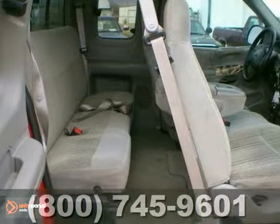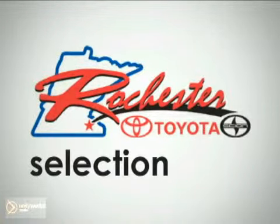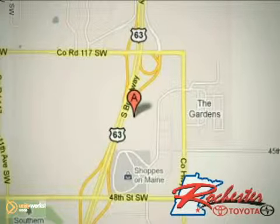You need to see it in person — stop by for a test drive. At Rochester Toyota Scion, we're all about service and selection. We are conveniently located between 40th Street and 48th Street Southeast on Highway 63 South in Rochester.